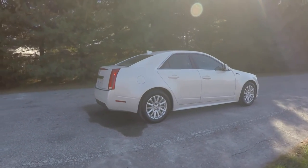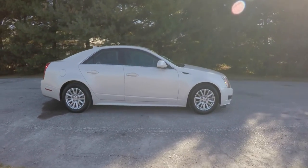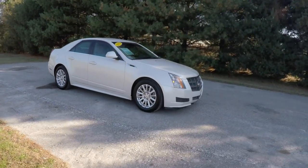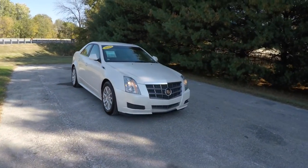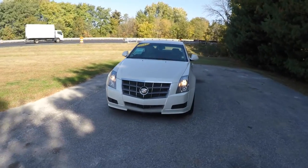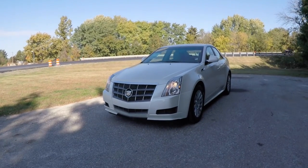This does conclude our quick walk around and look at this 2011 Cadillac CTS-4 Luxury. If you have any questions or would like to see this vehicle, please contact our showroom. Our friendly sales staff will be more than happy to answer any questions that you may have. And as always, thanks for watching.